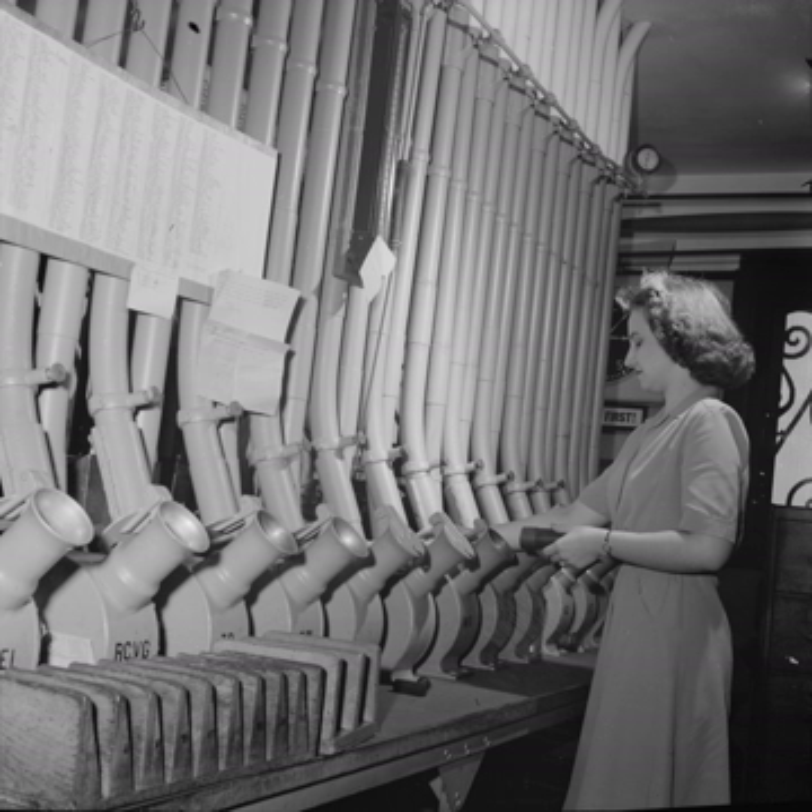In 1861, the London Pneumatic Dispatch Company built a system large enough to move a person, although it was intended for parcels. The inauguration of the new Hoban station on 10 October 1865 was marked by having the Duke of Buckingham, the chairman, and some company directors blown through the tube to Euston, a five-minute trip. The 550 m Crystal Palace Pneumatic Railway was exhibited at the Crystal Palace in 1864, as a prototype for a proposed Waterloo and Whitehall Railway. Digging commenced in 1865 but was halted in 1868 due to financial problems.